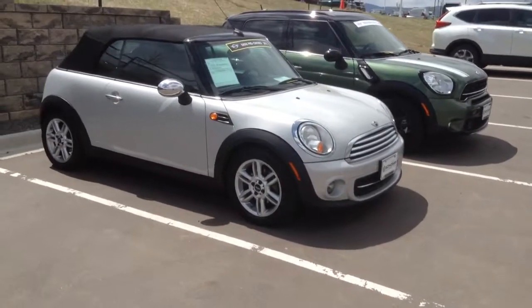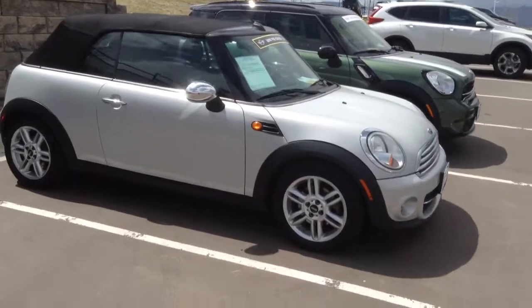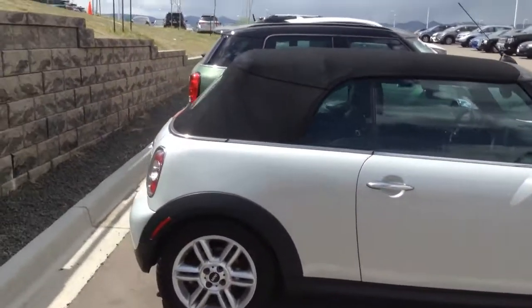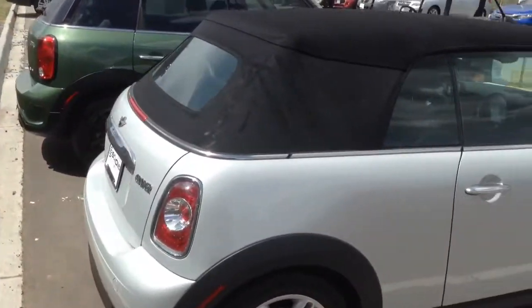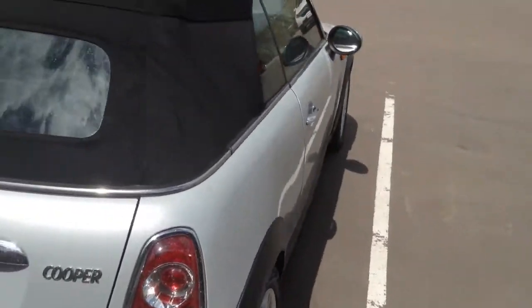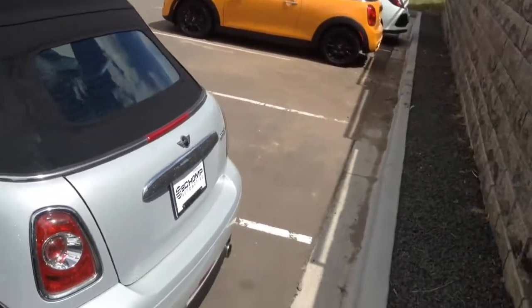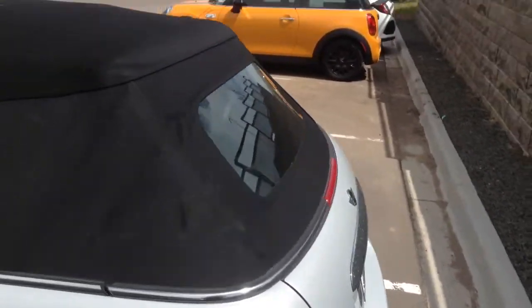As promised, I wanted to come out to the convertible and grab you a quick video. It is in great shape — new tires, no major dings or dents, no issues with the top. All the chrome is still in great shape, and it has a glass rear window, which is definitely easier to maintain. Coming around the side here...